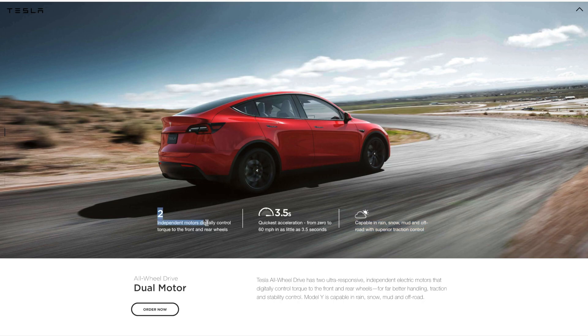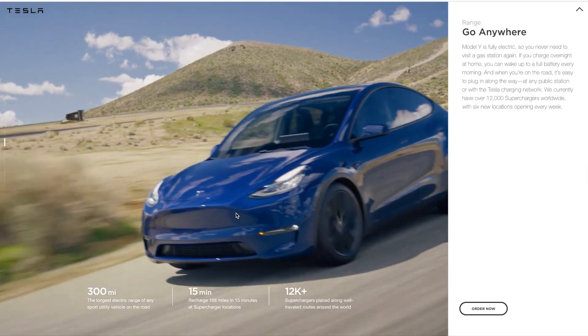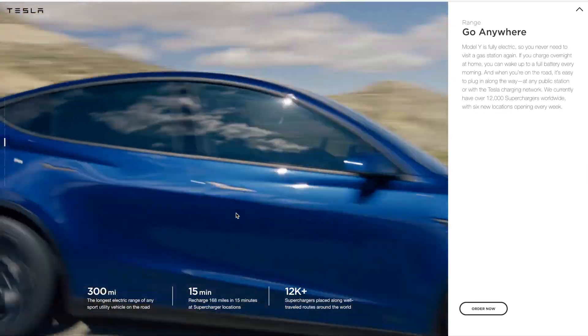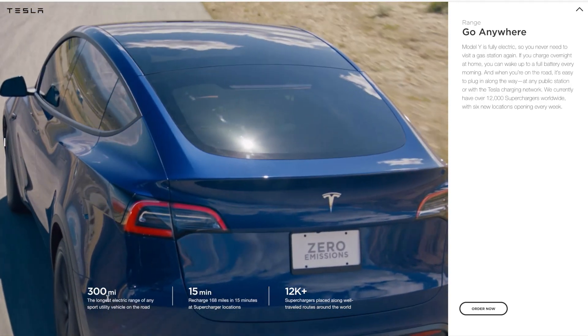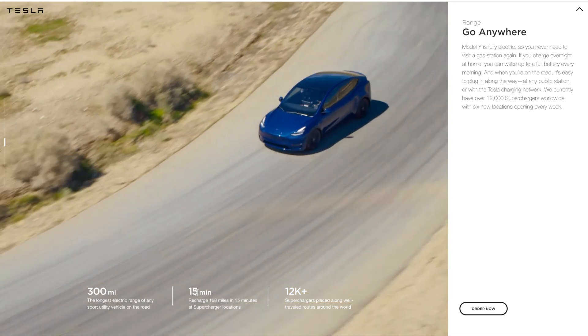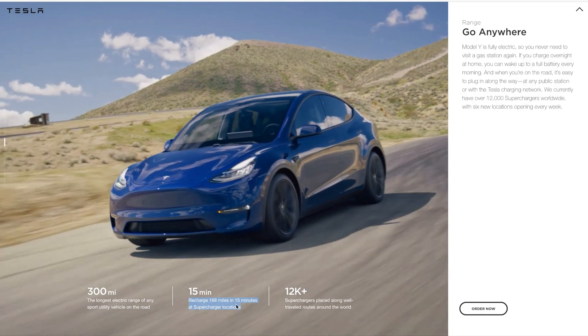The dual motor all-wheel drive has two independent motors, one for the front and one for the back. Going down, it talks about the range, which is 300 miles — the longest range of any SUV on the road, of course they're going to say that. And supercharging in just 15 minutes. This is the Supercharger V3, which this car is compatible with.